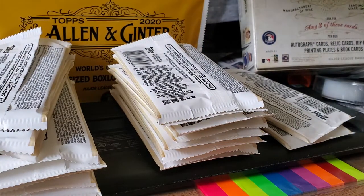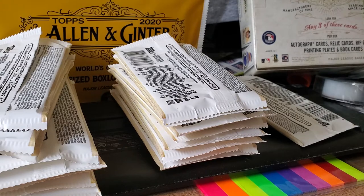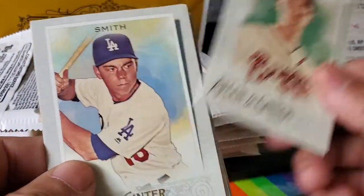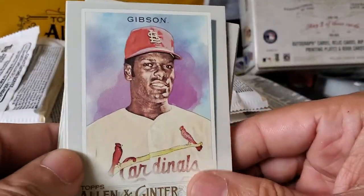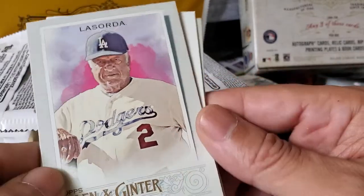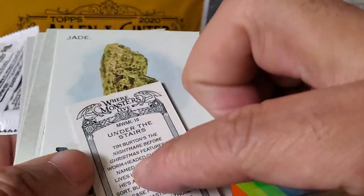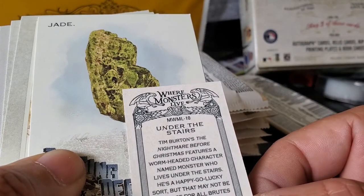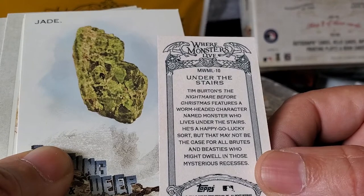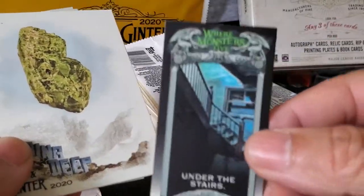Sorry about that — I always get phone calls when I'm doing my videos. Bagwell, Max Fried, Smith. Mr. Gibson — Bob Gibson. Lasek the skateboarder, Tommy Lasorda. And a black card here, Under the Stars — from Tim Burton's Nightmare Before Christmas, features a worm-headed character named Monster who lives under the stars. He's a happy-go-lucky sort, but that may not be the case for all brutes and beasties who dwell in those mysterious recesses.